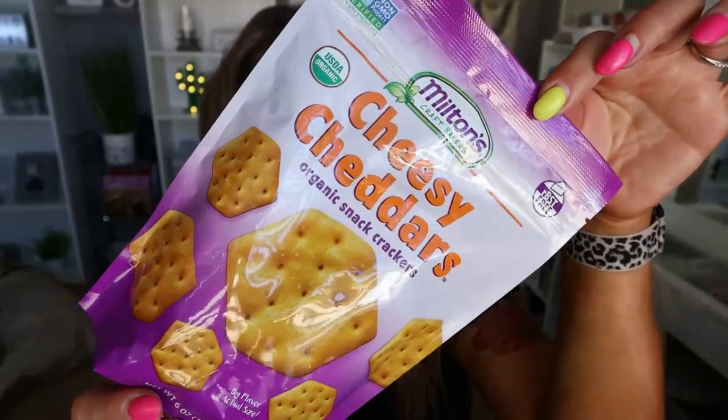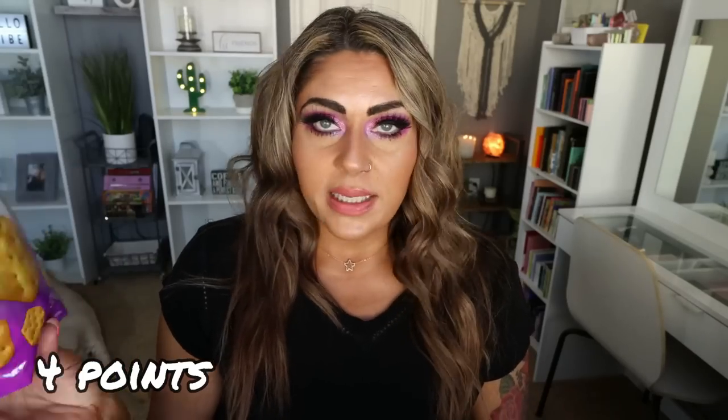Here's a cracker that I have also fallen in love with. These are from the brand Milton's — they make a lot of different crackers. These are the Cheesy Cheddar's Organic Snack Cracker. It's 130 calories per serving, and it has about two grams of protein. These crackers are just really good. They're the perfect size for cheese and crackers or meat and cheese. They're great to dip in things. I love to make up some tuna salad and dip the crackers into it. This Cheesy Cheddar is so good — it's like a Cheez-It on steroids. Very cheesy, very crunchy, very good.